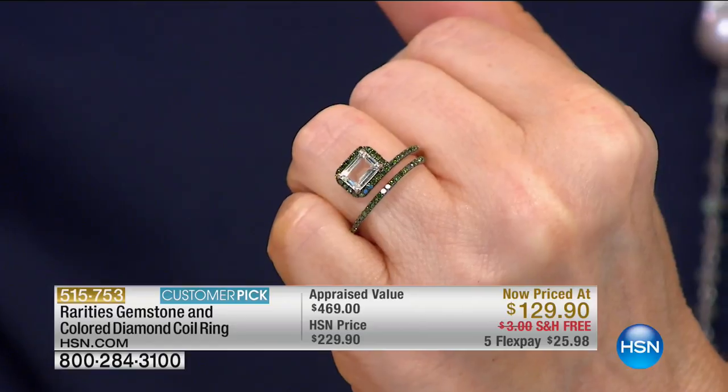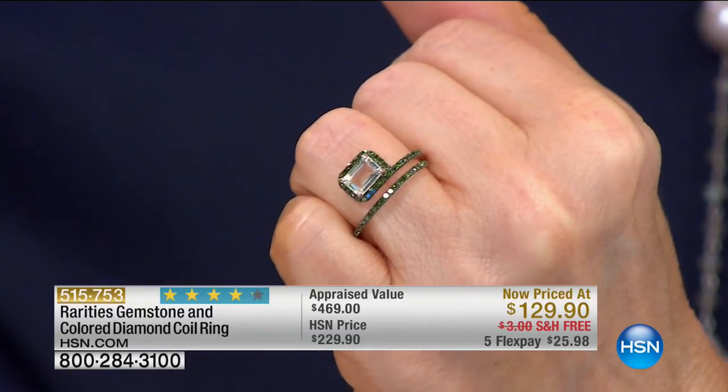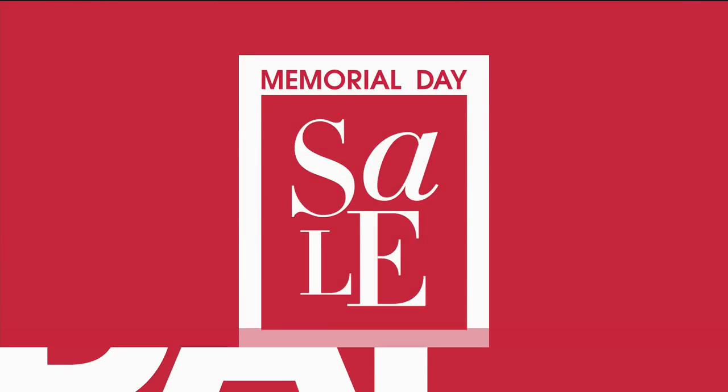If you bought it just for the one-third carat of diamonds at $129 — that's $100 off our price and free shipping — ask about that. But we're going to move right along in our second and final hour of the visit with Carol.